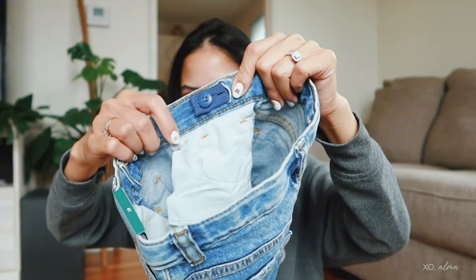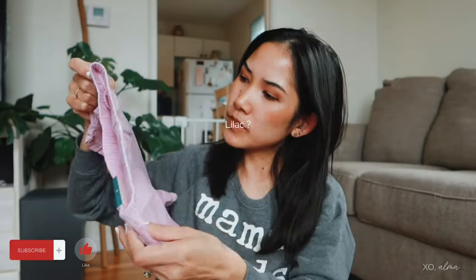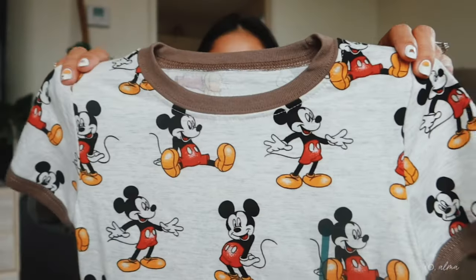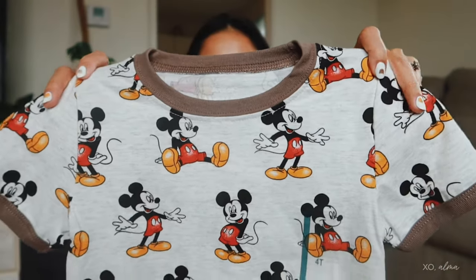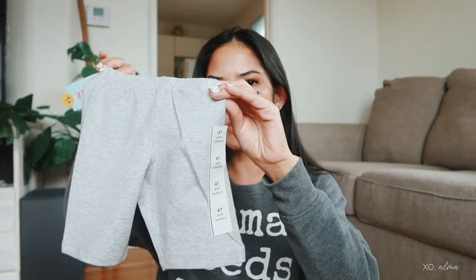I got a denim short with embroidered little daisies and a waist adjuster inside, which is nice. Another one is the same style as the green one but in a light purple color — when I find something cute I try to get it in different colors. This next one is from the boys section — a little Mickey Mouse in a beautiful color. I also got biker shorts in black, white, and gray. She's had biker shorts since she was little, and I also put them on her under skirts or dresses.